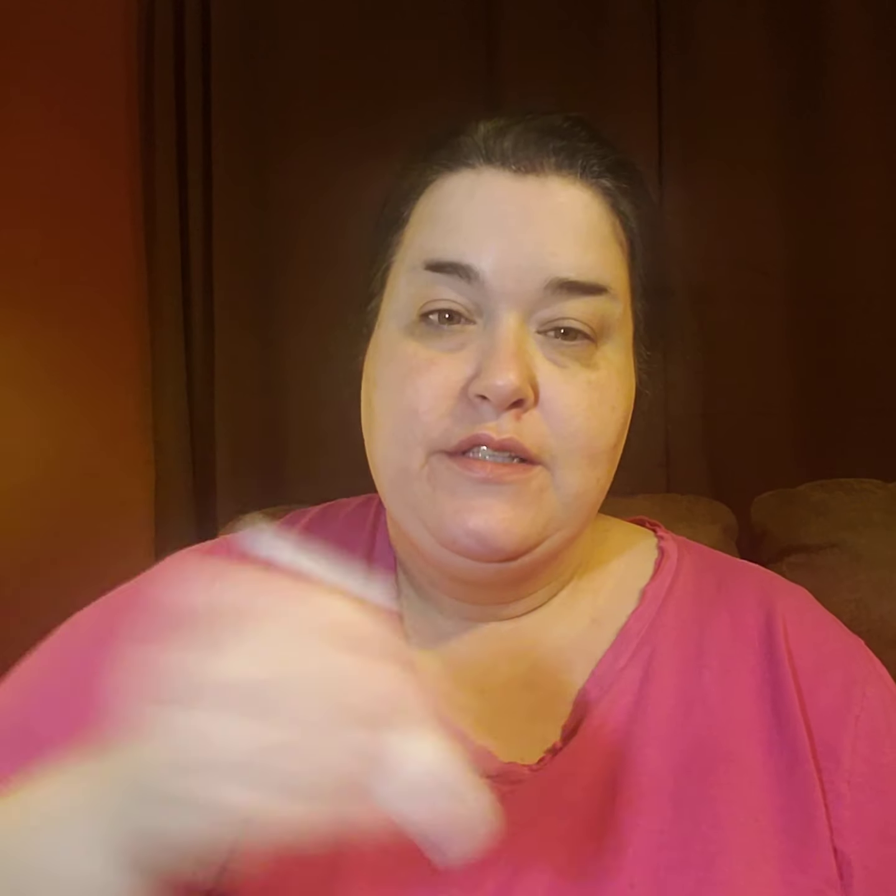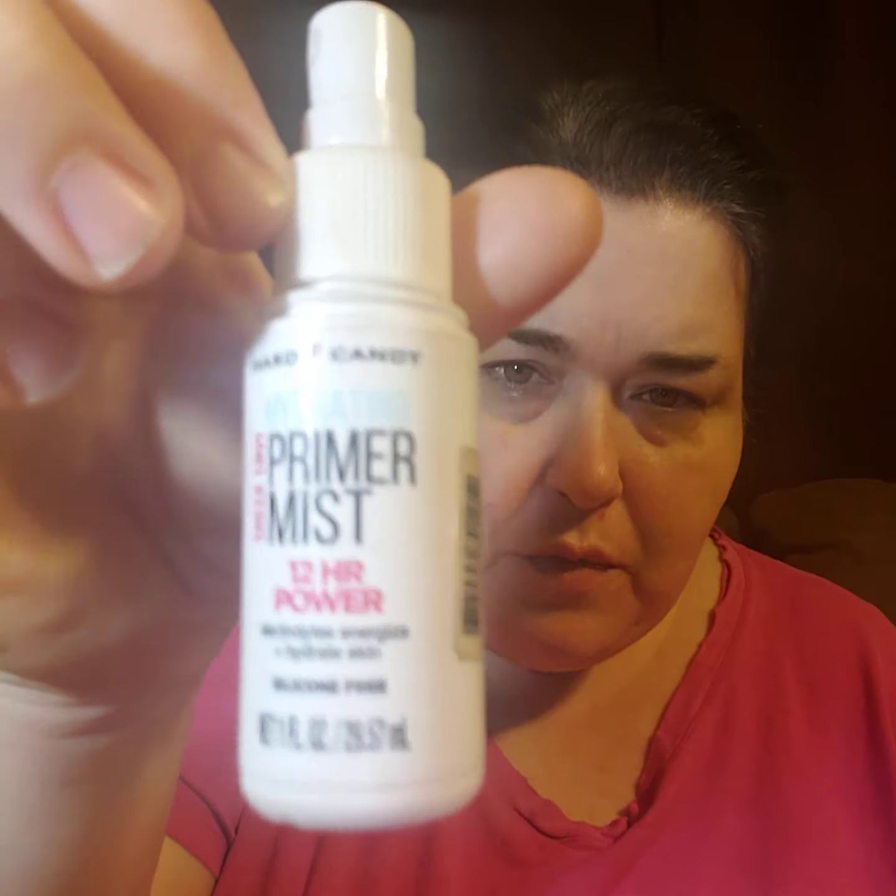There's no rhyme or reason — I'm just wiping it all around my lips trying to keep them soft. You can put it anywhere on your face if you want to. I'm going to use this hard candy primer mist — it smells like coconut to me. It doesn't say that but that's what it smells like. It says hydrating 12-hour. Let me get that going on.